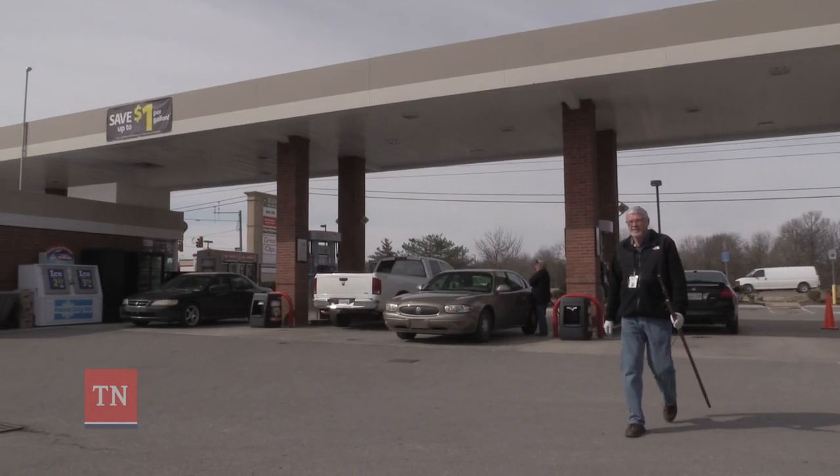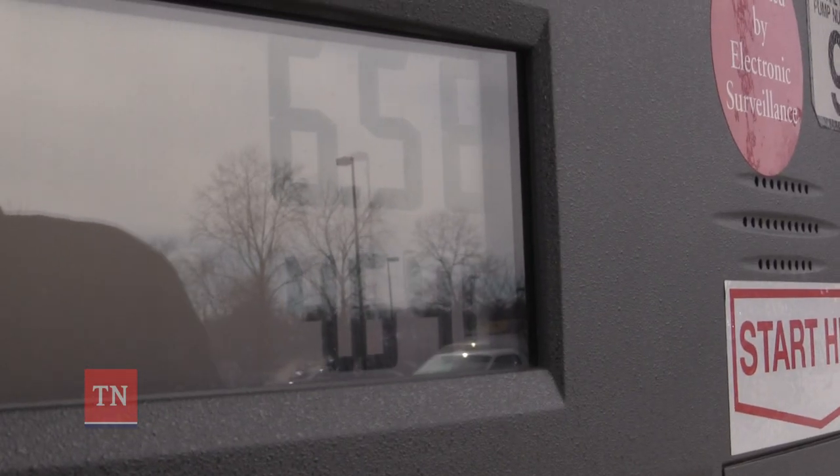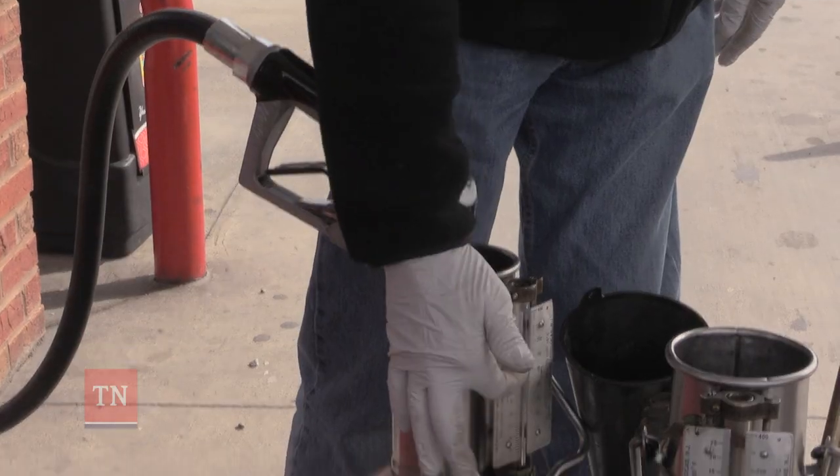They also inspect outside at the gas pump. We want to pump five gallons so the pump says five gallons on it, then we compare it to where it's at on here.